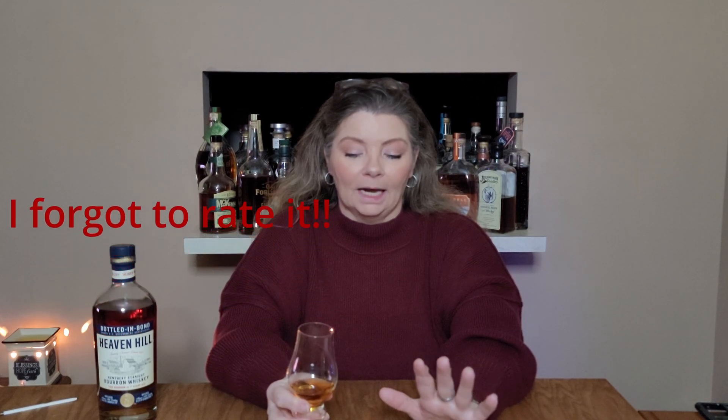I went to this restaurant last night because they do a lot of barrel picks — that was my goal. I wanted to go see what barrel picks they had. They had two Elijah Craigs, an Old Elk wheated barrel pick, maybe a Yellowstone. This obviously was not a barrel pick, but when I looked at their wall, this is the one I saw and the one I chose to get. That doesn't mean I won't go back in the next week and get one of the Elijah Craigs, because those are always super good. But at any rate, this one is really good.